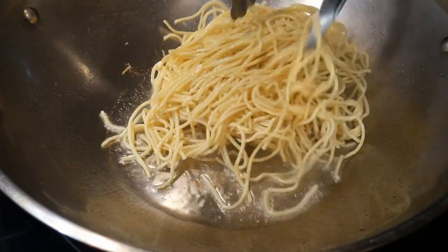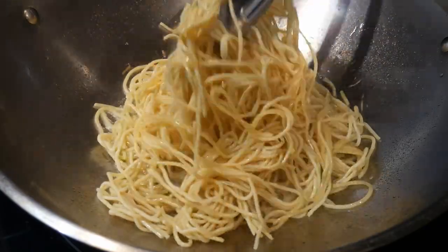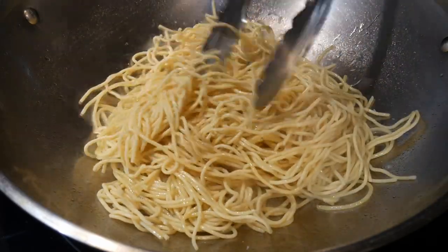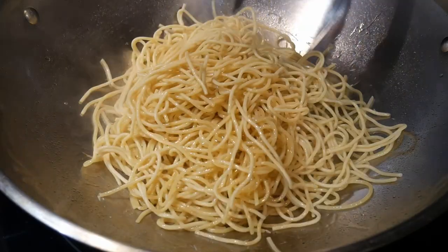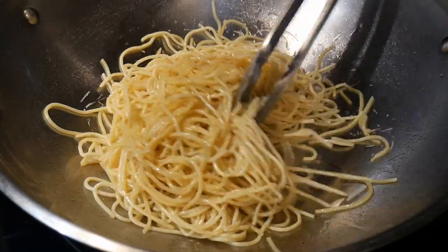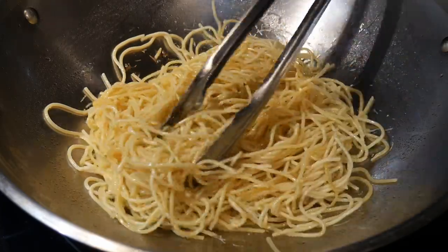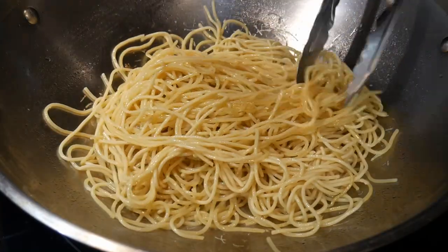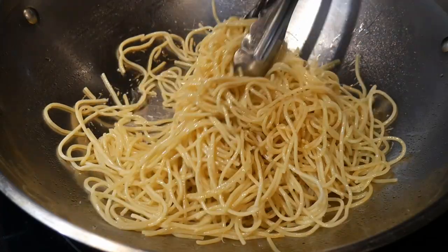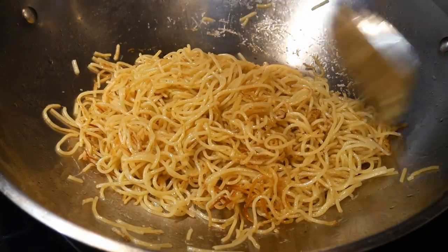After the wok has been seasoned, I put the spaghetti noodles directly into the wok. I use a pair of tongs initially — when cooking noodles, tongs are much more useful than a wok spatula. I strongly recommend having a pair of stainless steel tongs on hand, useful not just for noodles but for many other things. Once the noodles are in the wok, separate them, lay them out on the surface, and toss so all the noodles are coated with oil to prevent sticking.